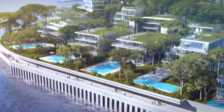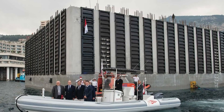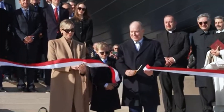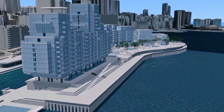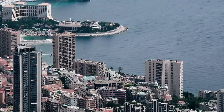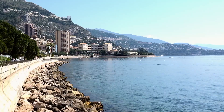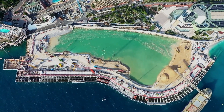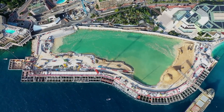For Prince Albert II, this eco-friendly approach isn't just marketing — it's personal. As an oceanographer and environmental advocate, he's positioned Monaco as a leader in marine conservation. Maratera is his attempt to prove that development and environmental stewardship can co-exist. But can a project that fundamentally alters the coastline ever truly be sustainable?